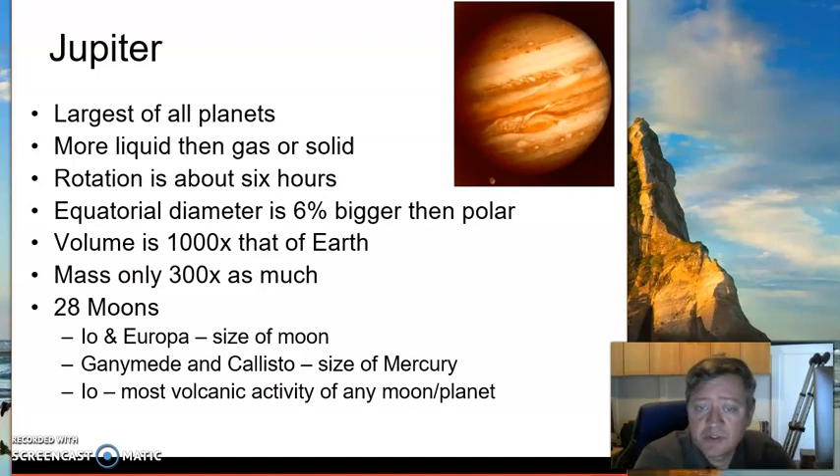Some of Jupiter's moons — Io and Europa, for example — are the size of our Moon. But Ganymede and Callisto are the size of Mercury; they're actually the size of other planets. What's fascinating about Io is that it has the most volcanic activity of any moon or planet — it only takes a couple of months for the entire surface to get recovered. The reason it's so volcanic is because it's torn in a constant gravitational tug of war between Jupiter and the Sun.